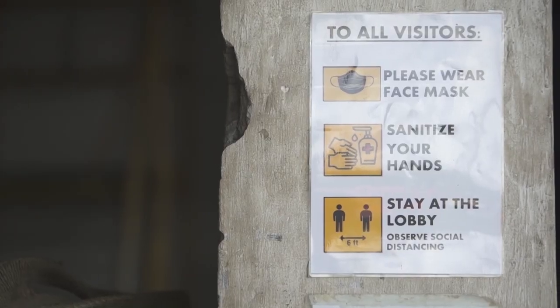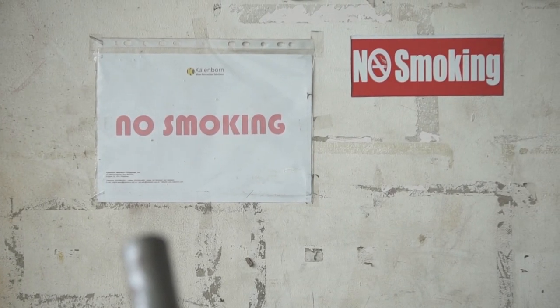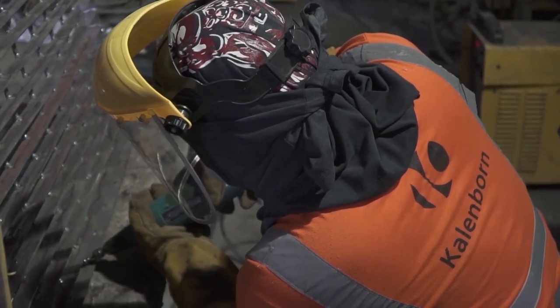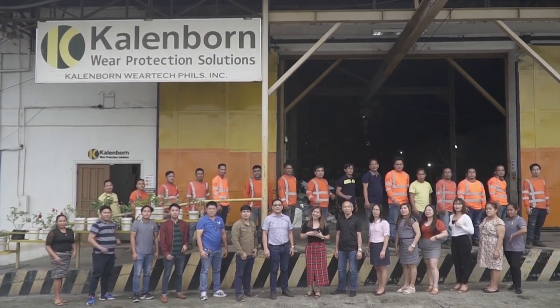I am Virginia Santos Saoko, Vice President for Finance and Admin of Calenborn Vertex Philippines. As a certified ISO company, we take pride not only in ensuring the efficiency and quality of our products and services, but also the safety and working conditions of our employees and workers. Congratulations as we celebrate our 100th year anniversary and looking forward to another 100 years. We are Calenborn Vertex Philippines. Mabuhay!